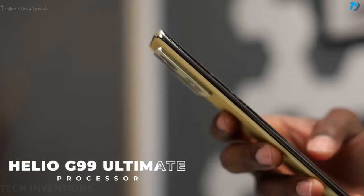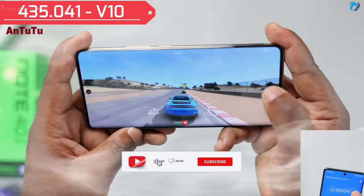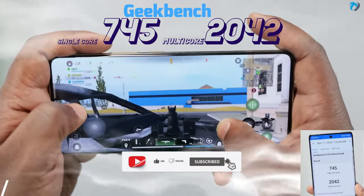The phone is powered by a Helio G99U processor. This is a budget gaming chipset with a 4 lakh plus Antutu score, and the Geekbench score is also good.